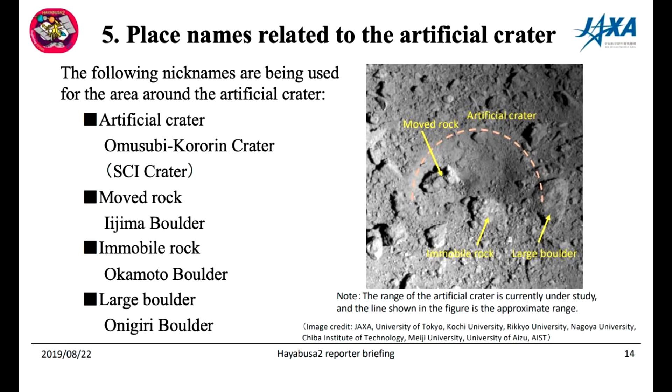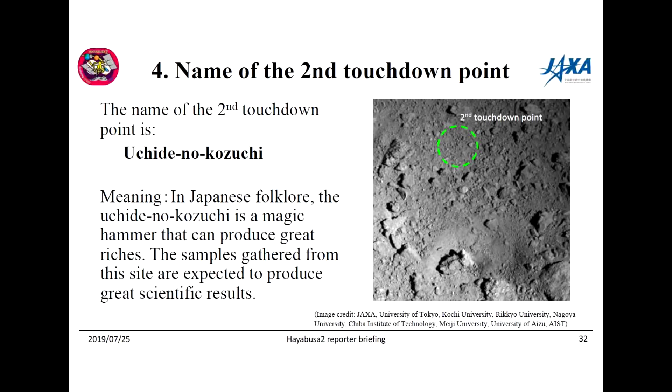I also like the fact that the team came up with names for everything. The crater is Omusubi Kororun Crater, which is the SCI crater. We have the MOVE boulder or Ijima boulder, Okamoto boulder, Onigiri boulder, and large boulder - it's almost like a lesson in Japanese. After they took a sample of the site in July, they called the second touchdown point Ushiri no Kozuchi, a magic hammer that can produce great riches.